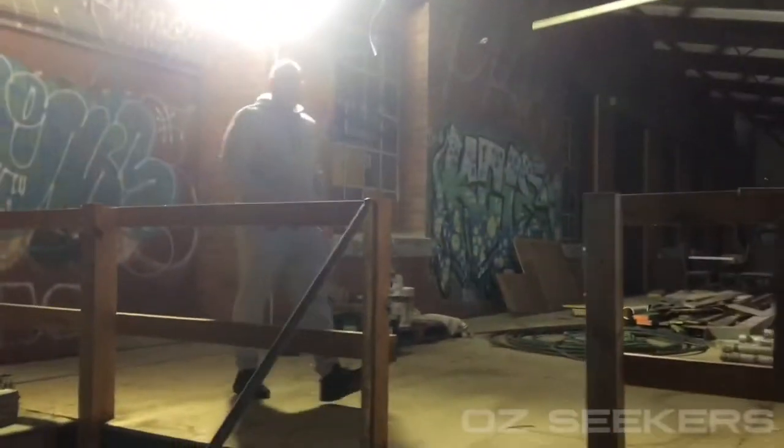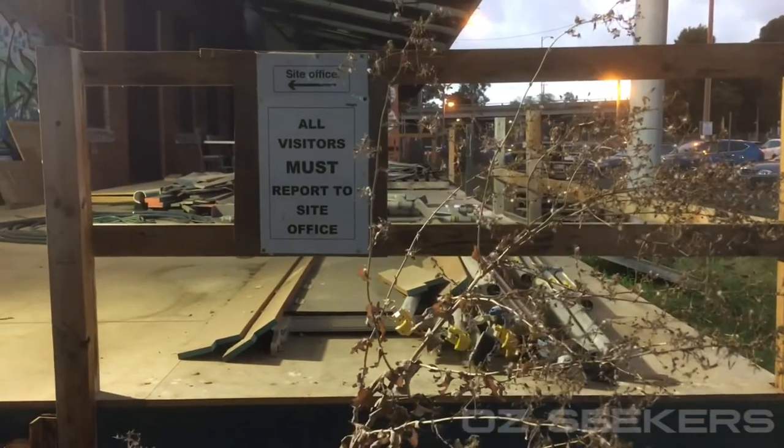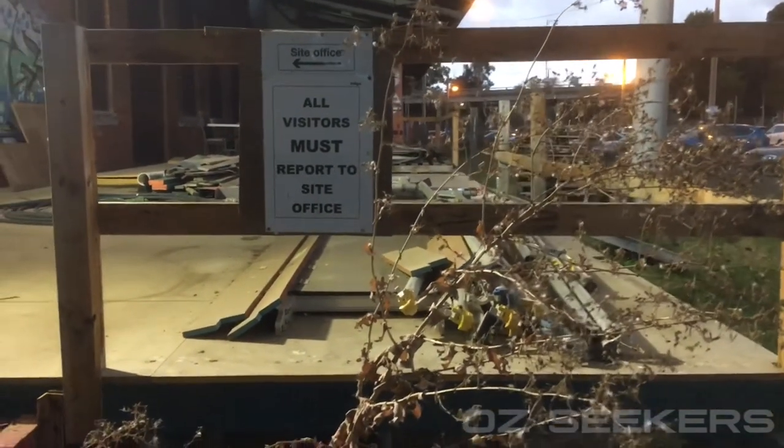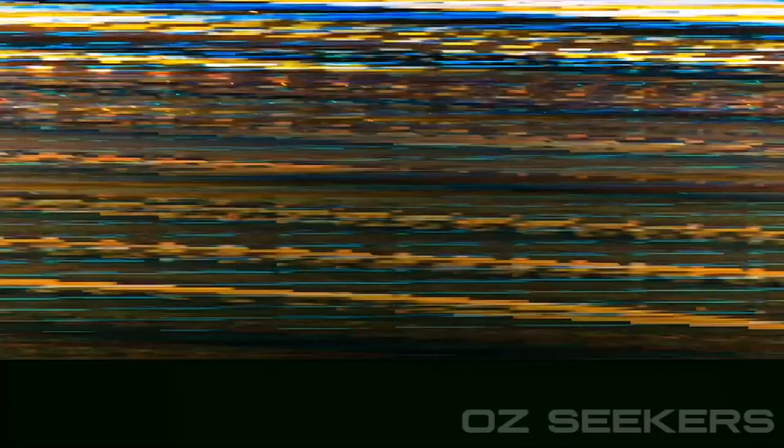This section looks like it's being used. I don't think it's as abandoned as we thought it was.